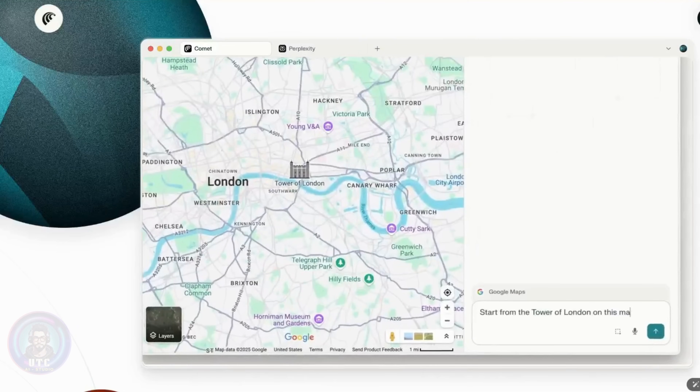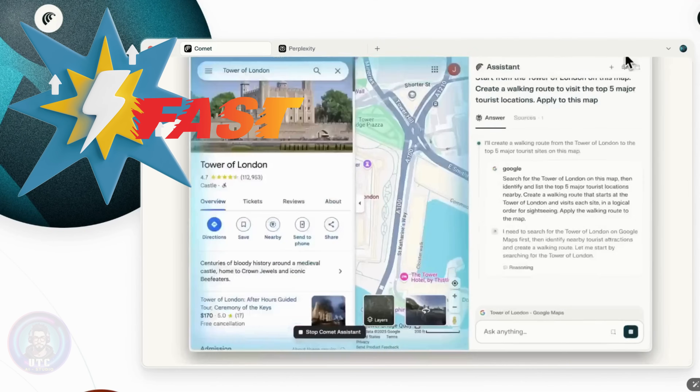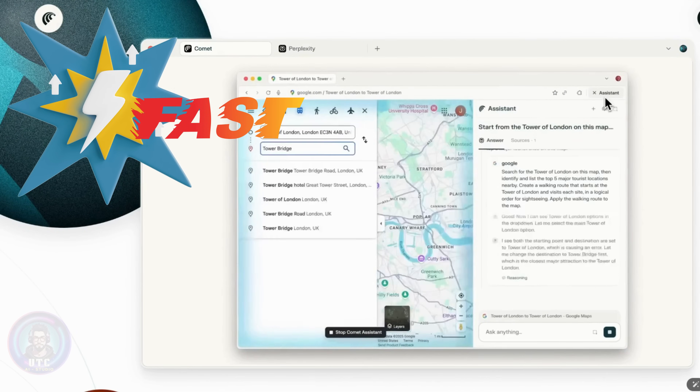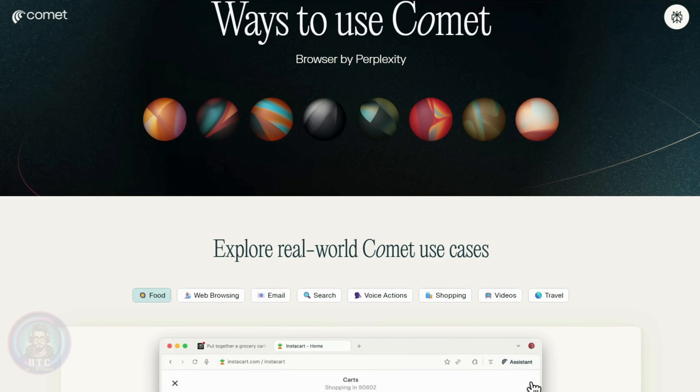Before we even touched the AI features, the first thing we noticed is that it's lightning fast — surprisingly faster than Chrome itself. Pages load instantly, the whole experience feels snappy. And of course, the real magic is in AI.